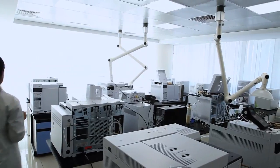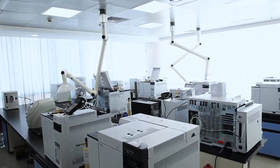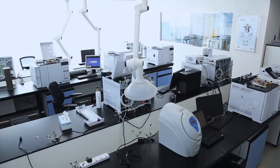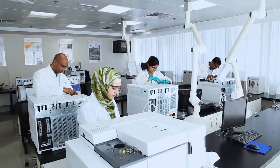If you are involved in the measurements of any organic and inorganic samples, then we have the perfect workflow solutions, instruments, accessories, consumables and services specifically designed to meet your unique needs.